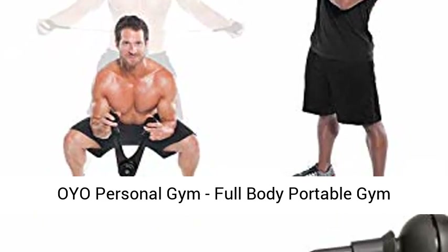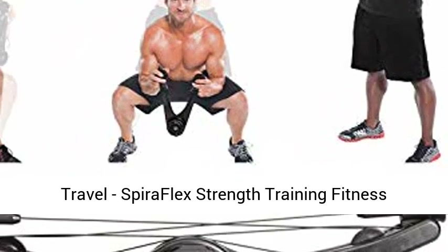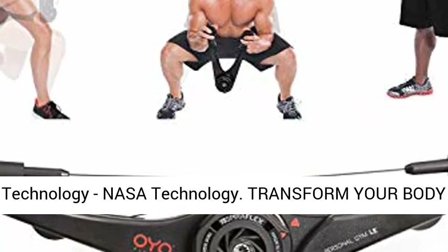OYO Personal Gym — Full-Body Portable Gym Equipment Set for Exercise at Home, Office, or Travel. Spiriflex Strength Training Fitness Technology. NASA Technology.